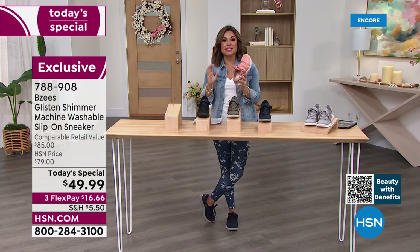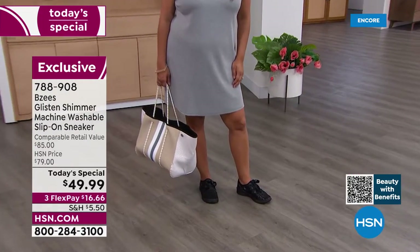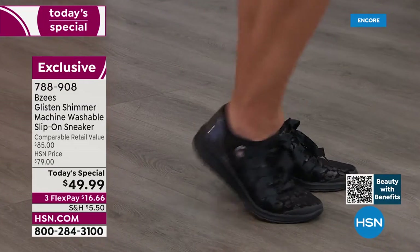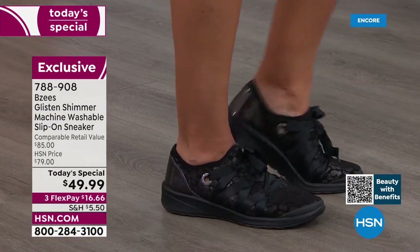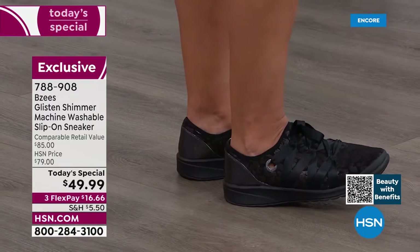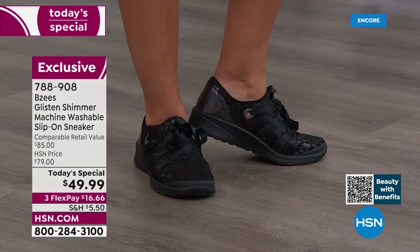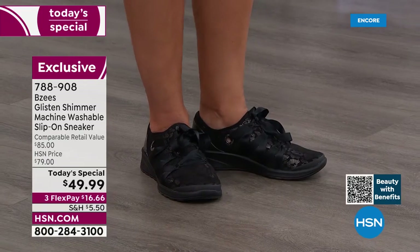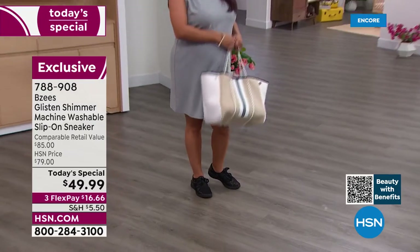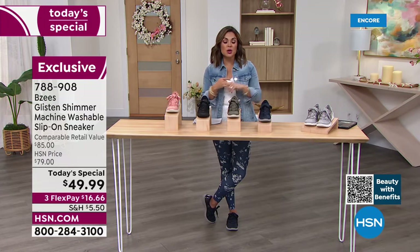You're not holding on to any stinkies or odor-causing issues. Being able to wash them is significant — it keeps them looking brand new and fabulous, especially the Clay or Light Gray. A lot of times we shy away from lighter colors because we worry about messing them up. With BZees, since you can throw them in the wash, there are no worries. Get the color you love. The Black is absolutely beautiful — very chic. I love this idea of bringing a shoe like this on vacation because it weighs next to nothing and is easy to pack.